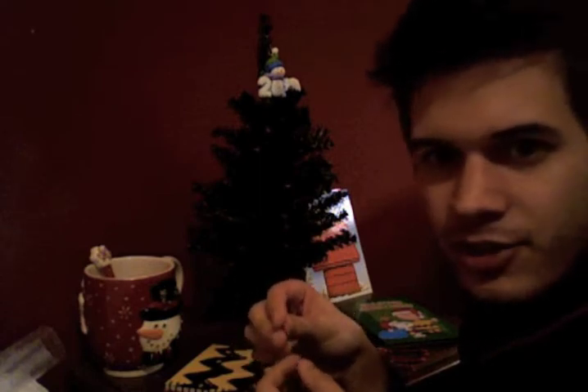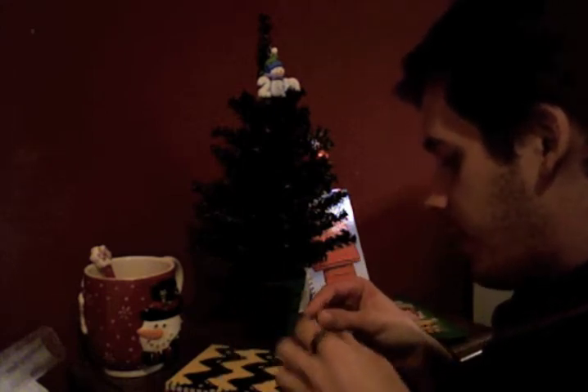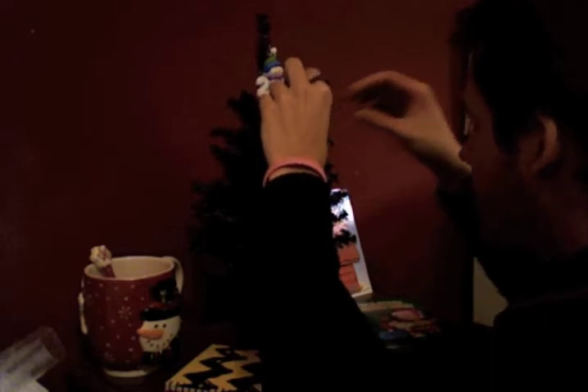I'm kind of sad in a way this year because I have a very special tree back home at my parents' house that I always put up in my bedroom there. And it's sad because I don't get to put it up this year. I didn't get to put it up last year either.